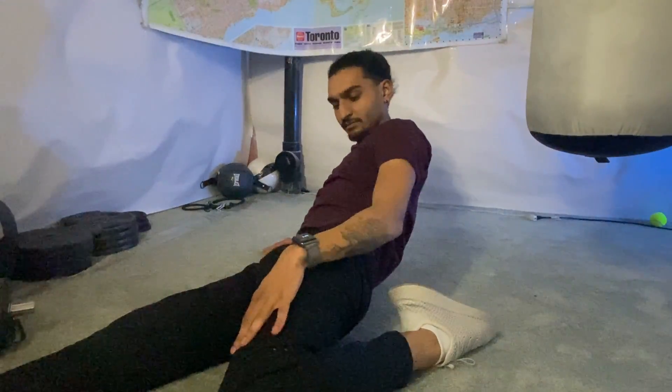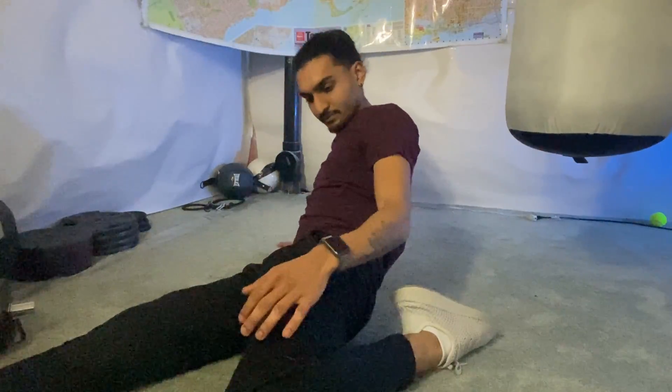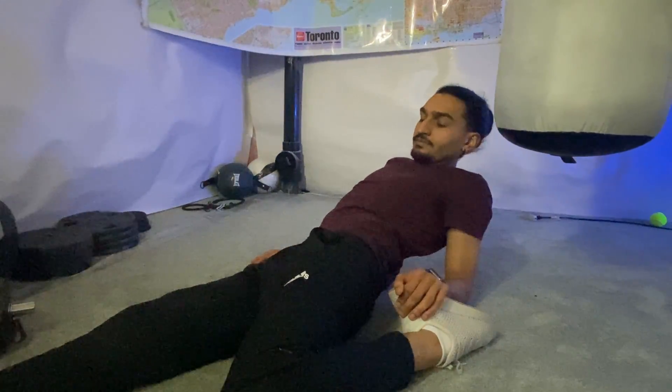The next one is a lying quad stretch. Similar to the lying hamstring stretch, you're going to be lying on the floor, but this time with one leg extended and the other one bent inward towards your glutes.